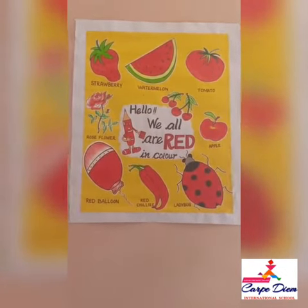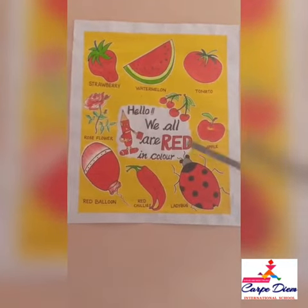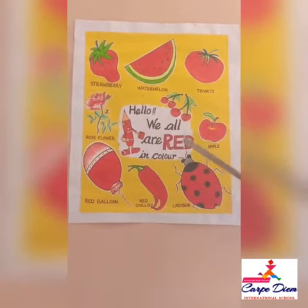Children, it is a primary color, and red is even the color of love and blood. Now put an eye on this chart and see — there are so many other things of red color.